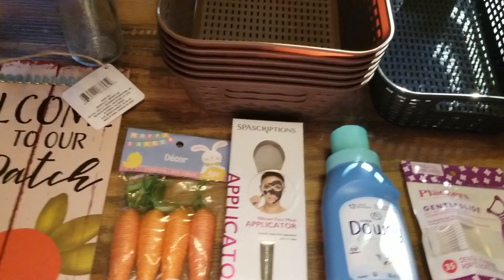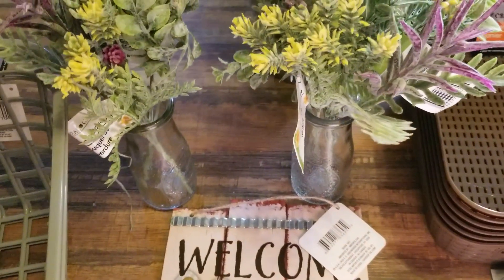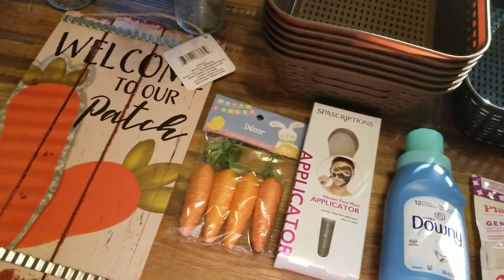I was hoping to have a nice chill Sunday, but I have a feeling I'm going to be running to the Dollar Tree. Thanks so much for watching — give this video a big thumbs up, subscribe if you haven't already, and I'll talk to you soon. Bye-bye.